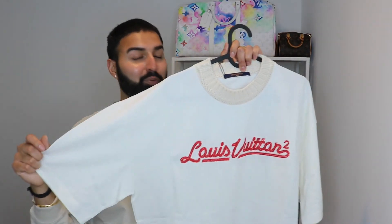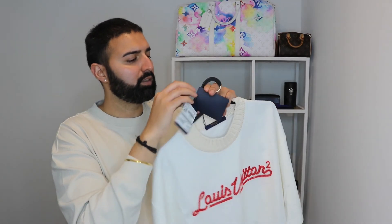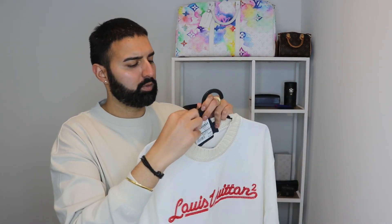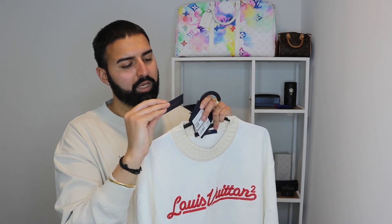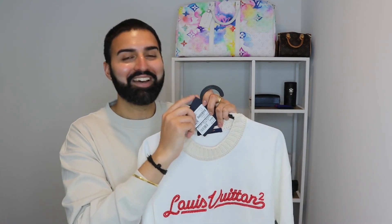I'm gonna try my best not to get any snacks or food on this — I'll have to wear a bib. It also comes with a little card that says: 'This garment meets the highest demands and respects Louis Vuitton's tradition. We recommend that you take great care of it.' Well, what else are we going to do — throw food on it? With all the coin we spent, we're obviously going to take care of this item.